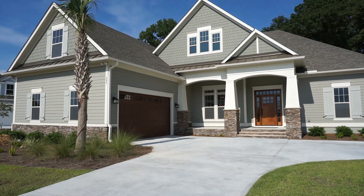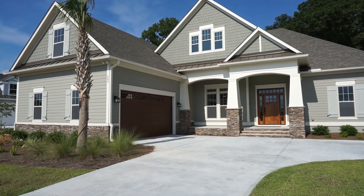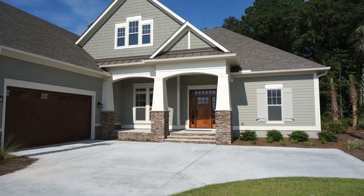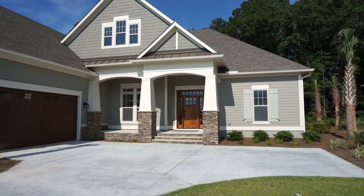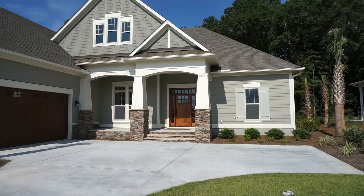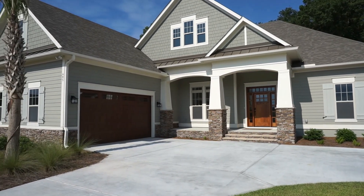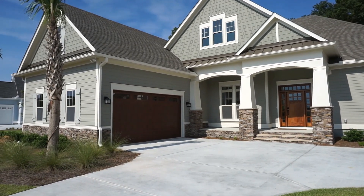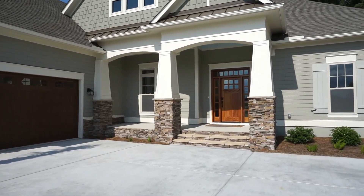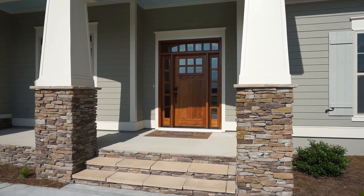This is a favorite among my upscale buyers — Hampton Lake in Bluffton. The annual HOA in 2019 is $3,582 on this home. The Valencia is a beautiful model. It stands out for those beautiful tapered pillars at the front entrance covered portico. There is a bedroom and bathroom upstairs over the garage, a covered porch front and back, and a large two-car garage.